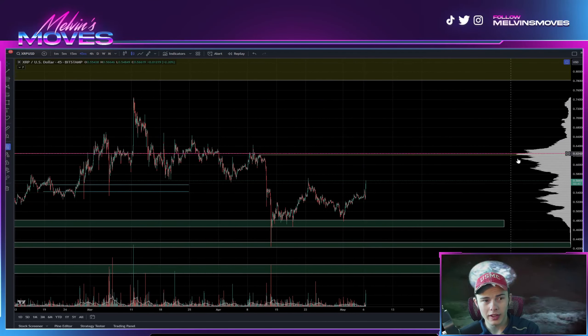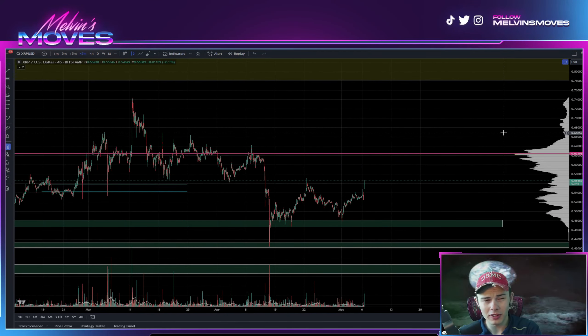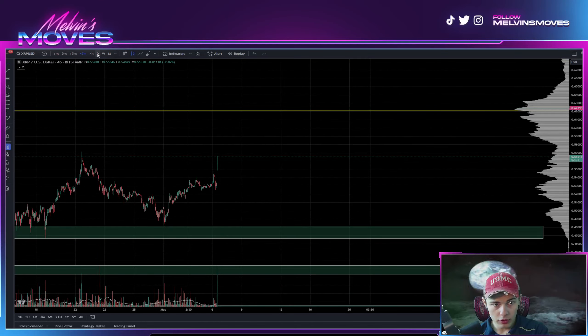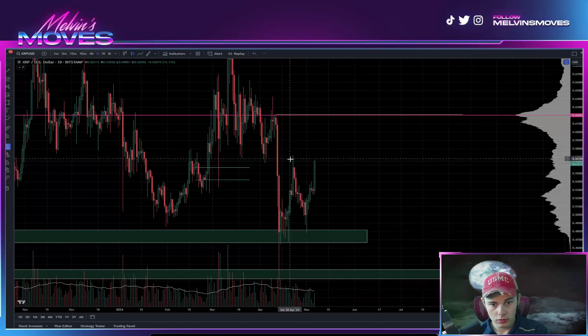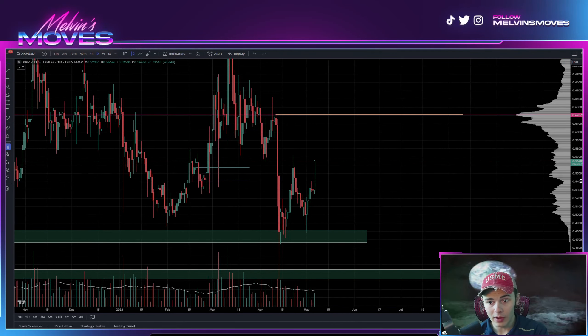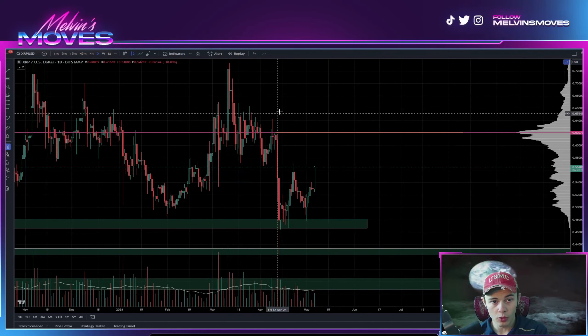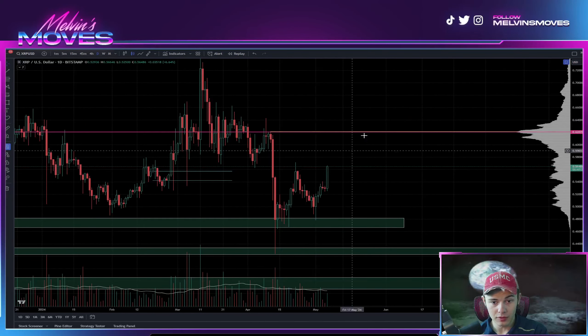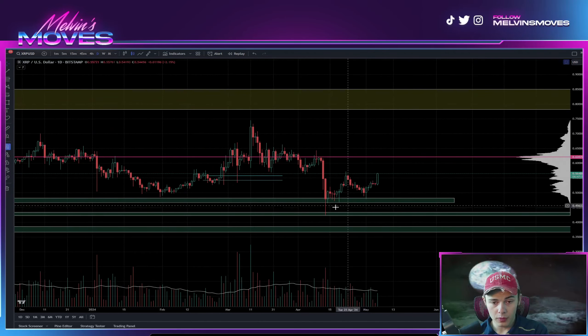Welcome — we are looking at XRP on the 45-minute time frame. If you guys gain any value out of this video you already know what to do; if not, let me know in the comment section. XRP moon boys, before you get too excited, just remember you are up 6.64% as of right now.